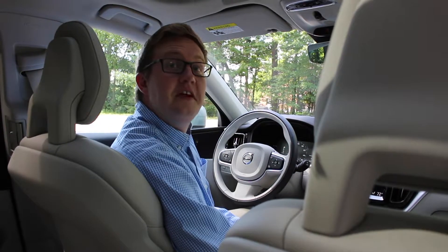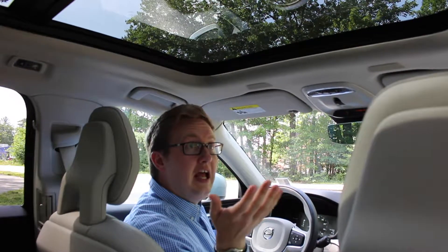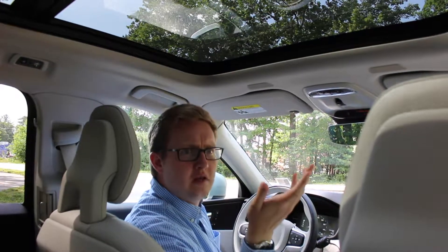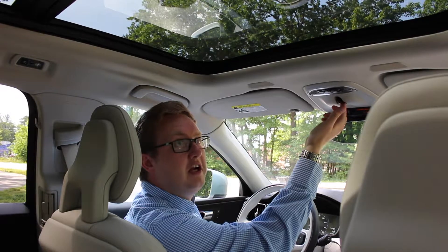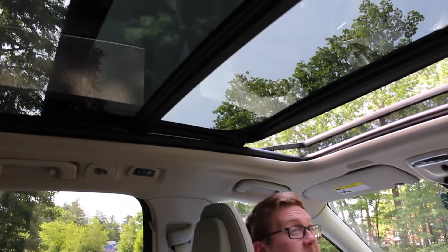An excellent standard feature in the XC60 is this panoramic moonroof above us. It covers almost the entirety of the passenger compartment, lets a lot of natural light in, and opens about halfway to give you a little breeze and let hot air out. To open it, you just tap this button right here — one touch and it's completely automatic.